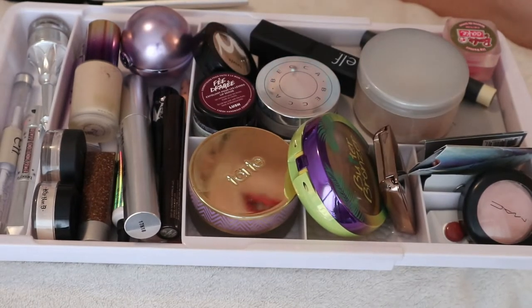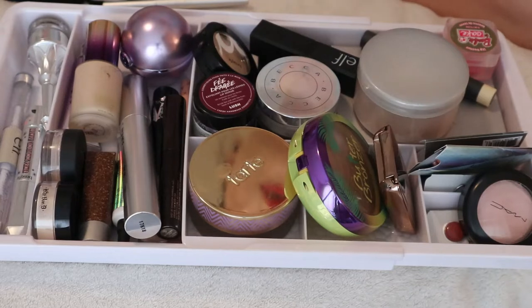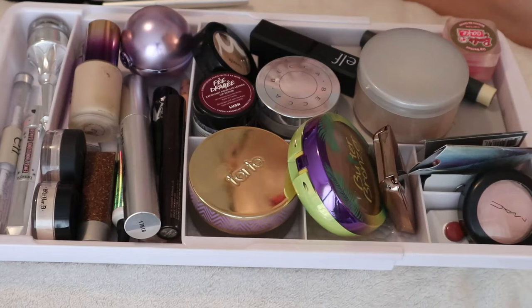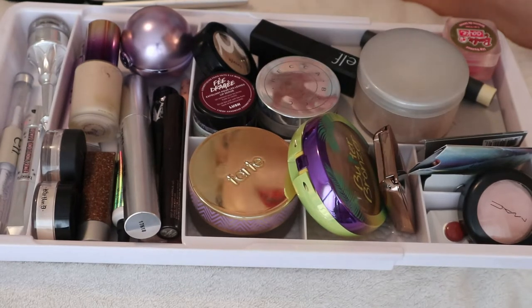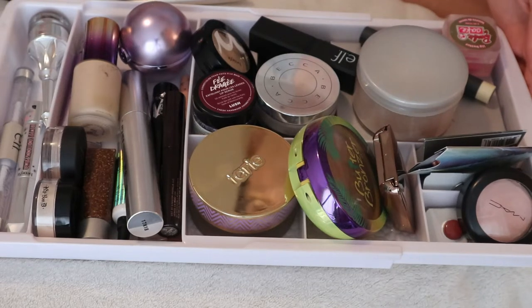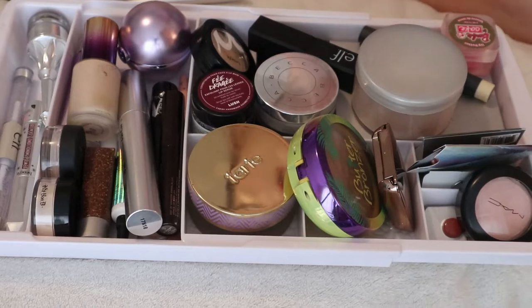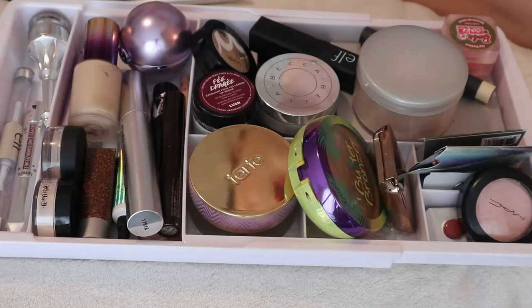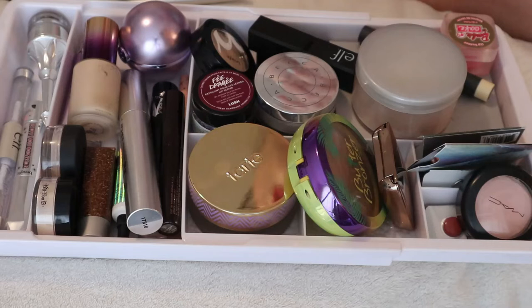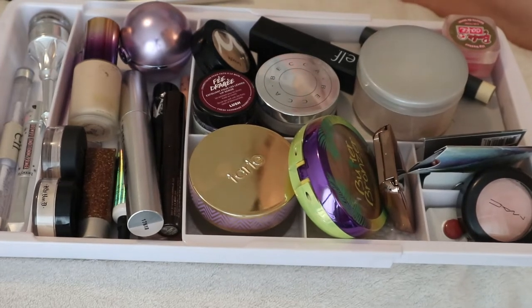Hey guys, welcome back to my channel. For today's video I'm doing something a bit different — I want to clean up and organize all my makeup. I wanted to do a 'shop my stash' video, where you go through products you already own, but I also need to get some more spring/summer themed makeup into my everyday makeup drawer. I need to start cycling my makeup so I actually use what I have instead of buying new products and collecting them.